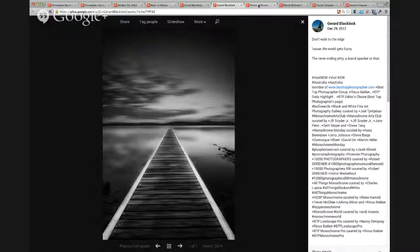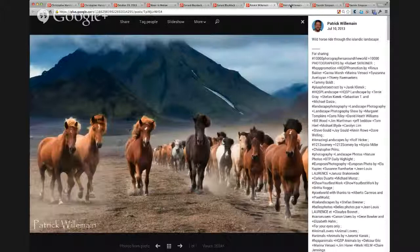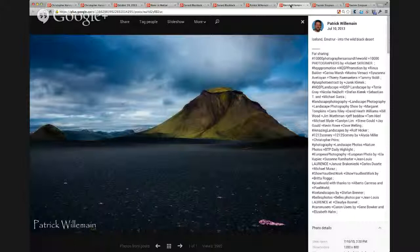This is Patrick Willemain — he's in France. This picture kind of speaks for itself. If you haven't already circled Patrick, go circle him, and then ask him how he got this group of wild horses to pose perfectly with that background — that's just amazing. He also takes quite a few pictures of volcanoes and interesting stuff. So go ahead and check him out and circle him so you can follow his work.